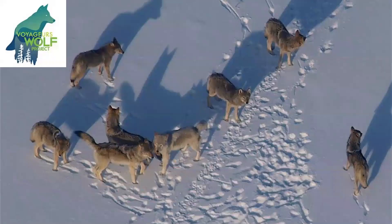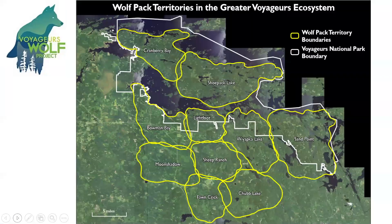The scientists also know where the wolves live in and around Voyagers National Park. You can see these yellow outlines that show where the different packs live, such as Cranberry Bay Pack, Shoe Pack Lake, Sand Point, and so on. And you'll notice that the wolf packs are named after natural features that are in that area.